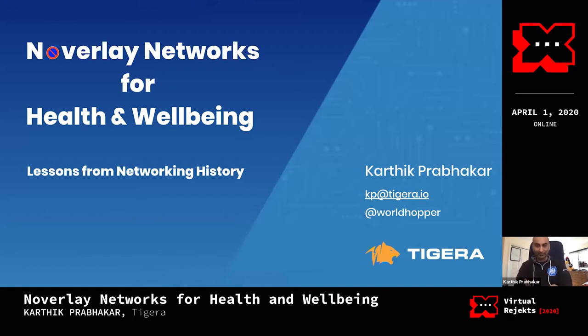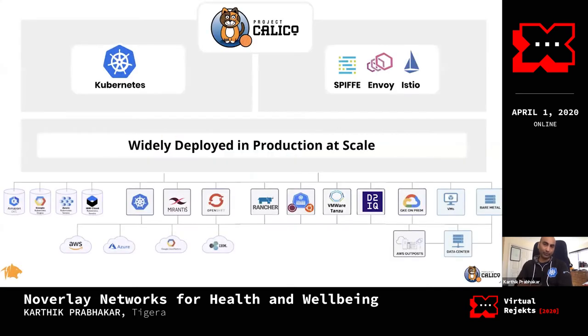Rather than have people try and struggle with pronouncing my name correctly, I'm Karthik Prabhakar. It is a little bit of a mouthful, but I know a lot of folks here in the community, having been part of this space for the last three and a half, coming up on four years, working with folks across the Kubernetes community on deployments of networking and network security technologies. Most of you probably know Tigera from Calico, which is pretty widely adopted in most Kubernetes deployments today.